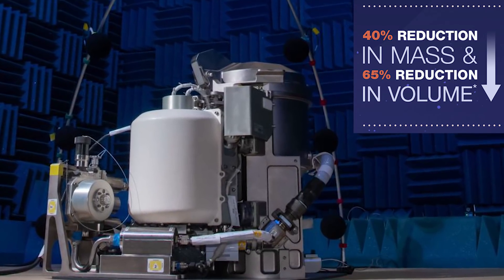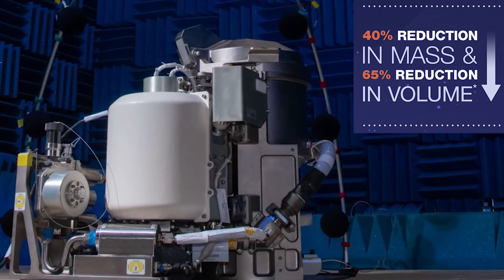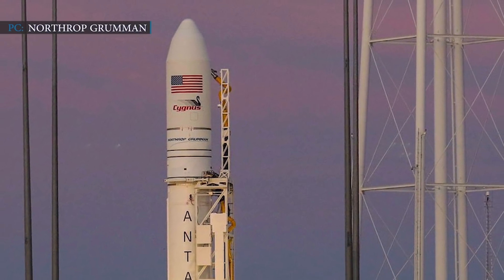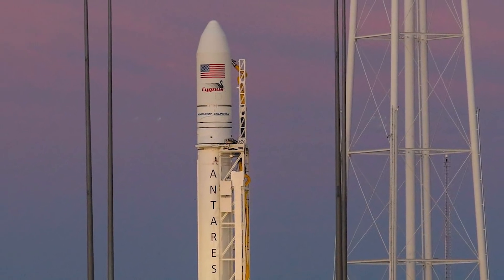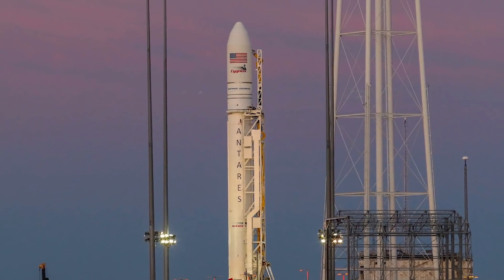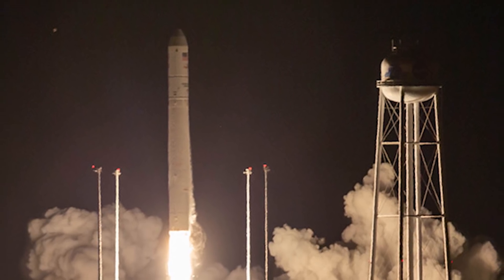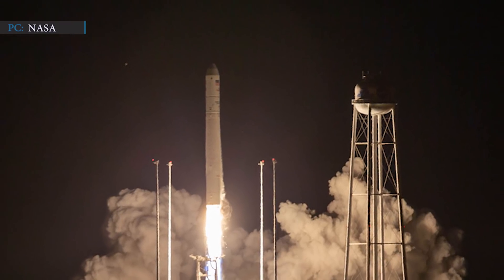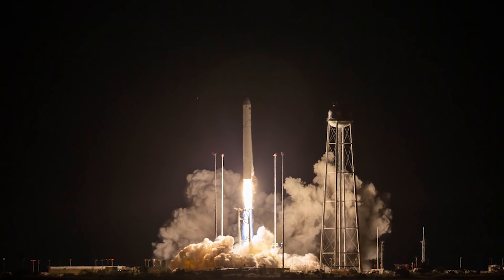Even though it is much smaller than the current version, the new toilet system can support more crew members than before. The launch was initially scheduled for September 29, but a weather issue delayed it until October 1. A second attempt on Thursday, October 1, was aborted just two and a half minutes before liftoff due to a technical issue with the ground system. Finally, on October 2, the rocket achieved a successful liftoff at 6:16 PM Pacific Time, carrying about 4 tons of cargo as part of NASA's resupply mission.